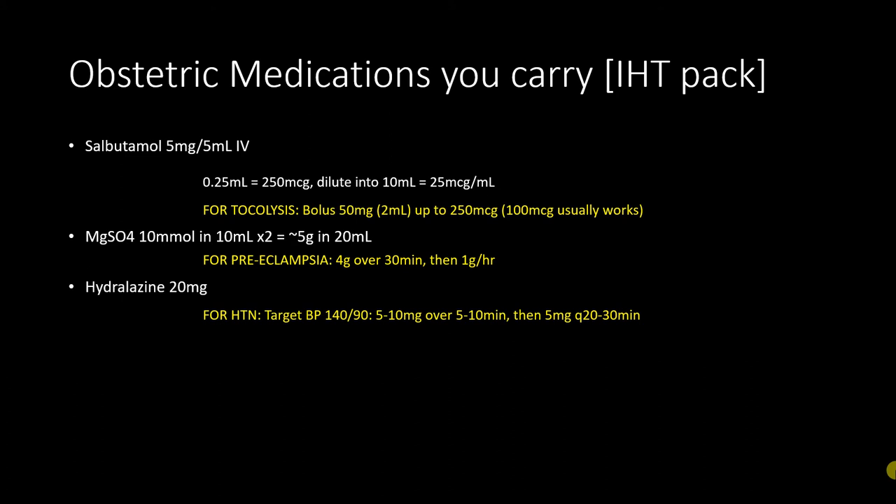Hydralazine is another medication not commonly used by most retrievalists. It is used for blood pressure control and is carried for this indication in most services. If you carry 20 milligrams of hydralazine, you're going to be using 5 milligrams at a time every five to ten minutes to try to achieve blood pressure control. It's important to understand when to use it — blood pressure lowering in pregnancy is typically done when it's more than 160 on 110, targeting the definition of hypertension in pregnancy of 140 on 90, so there doesn't need to be drastic lowering.